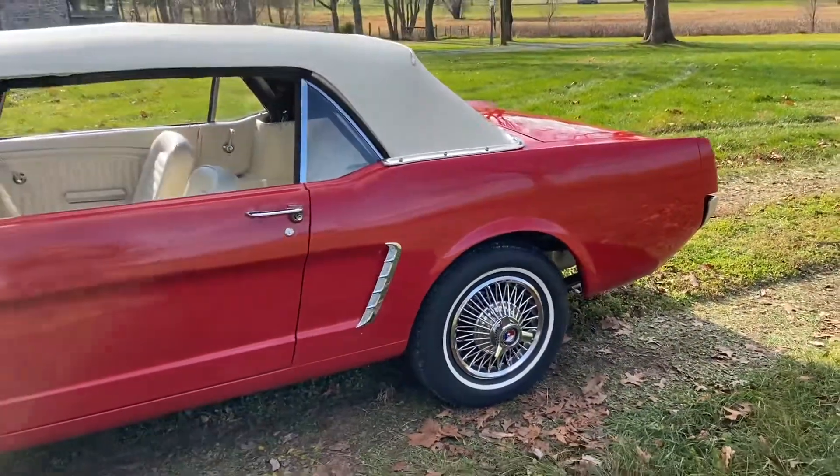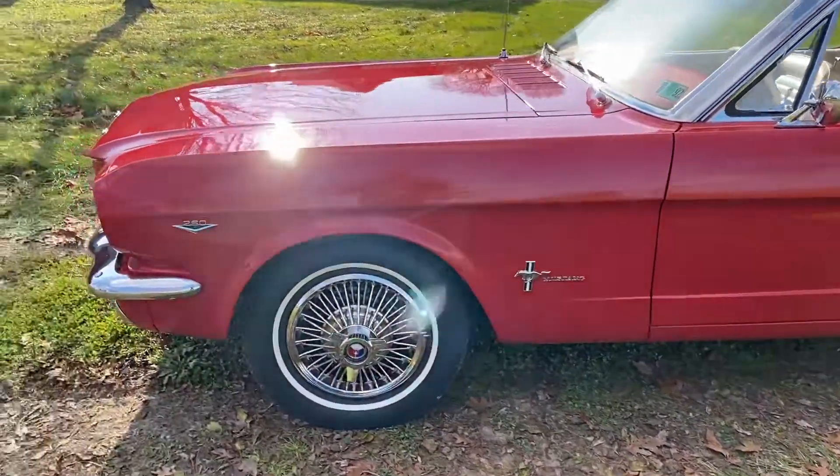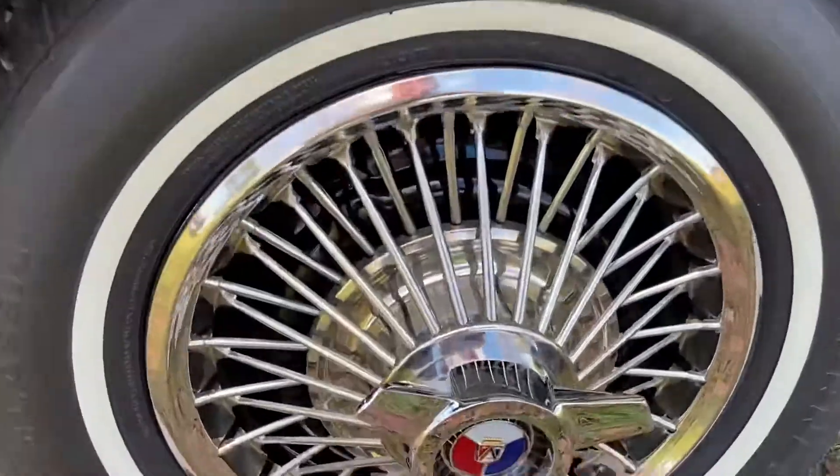I've put two of the hubcaps on, because they have to come immediately off to be shipped. So you'll see the two hubcaps — all are the same, like brand new.